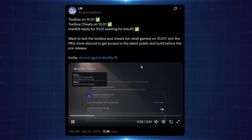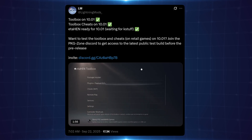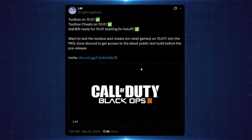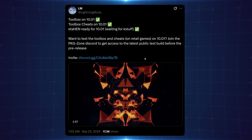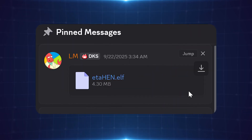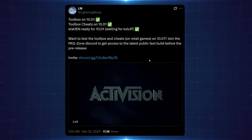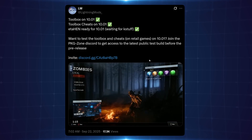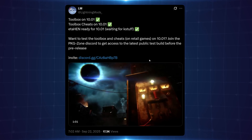Lightning Mods has updated the toolbox with 10.01 support for ETA Hen. Even though KStuff isn't available on 10.0 or 10.01 yet, you can load just the toolbox on those firmwares, giving you access to cheats and other ETA Hen features for your retail games in the meantime. There's an invite link to the Package Zone Discord server where you'll find the ETA Hen public test channel with the latest build pinned. If you're not using Discord or prefer not to use test builds on 9.xx, Lightning Mods will likely wait for KStuff on 10.0 and 10.01 before posting an official release. It is still possible to run PS5 games with KStuff alone.